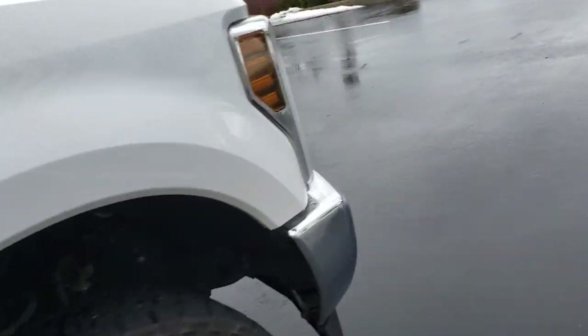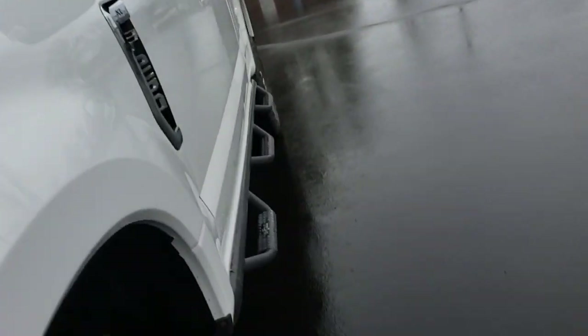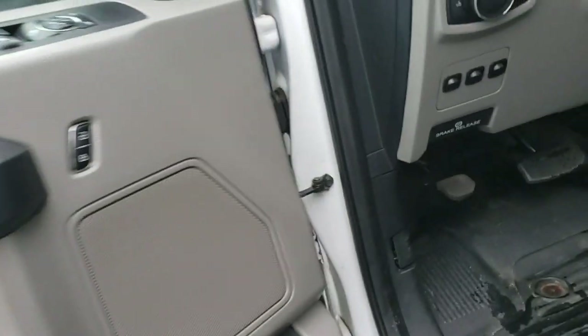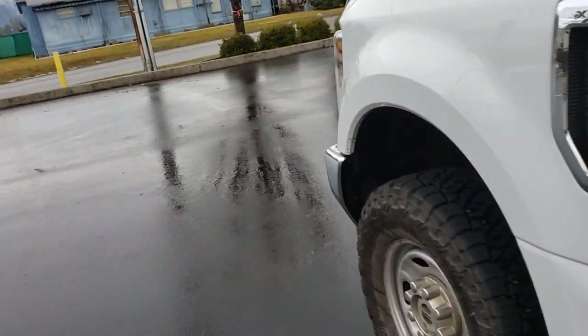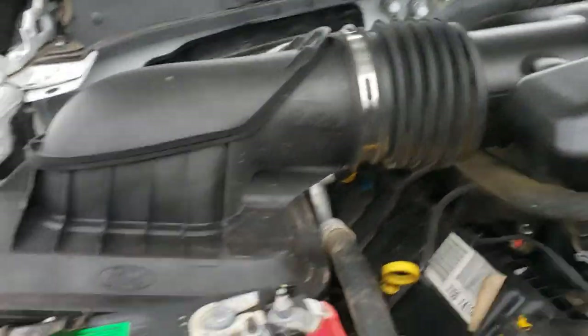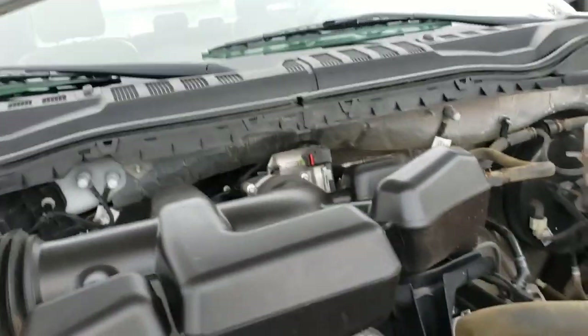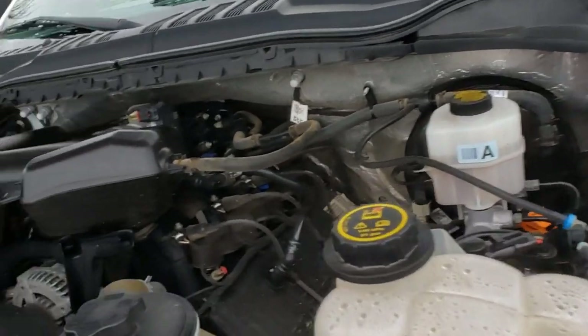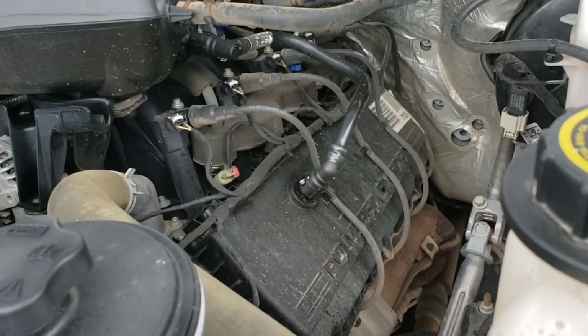Let's pop the hood — the release is right here. There we go — the 6.2-liter, made by Ford. All in all a real nice engine bay; as you can see, nothing's squealing and nothing's knocking.